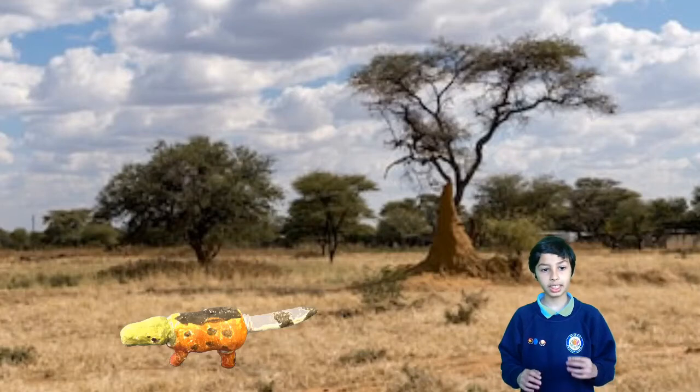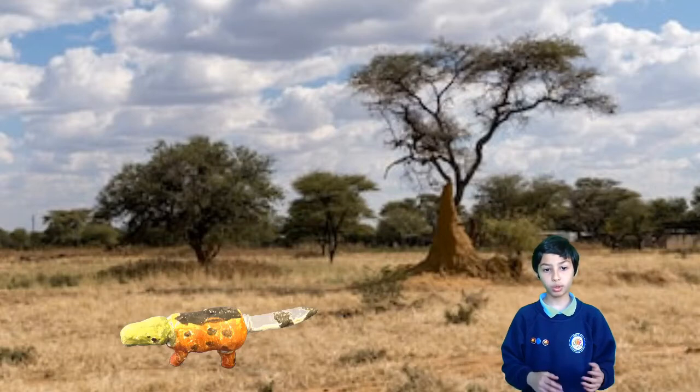Furthermore, when this animal controls, it can balance very well. Most Bluetong Zephtors live in the savannah.